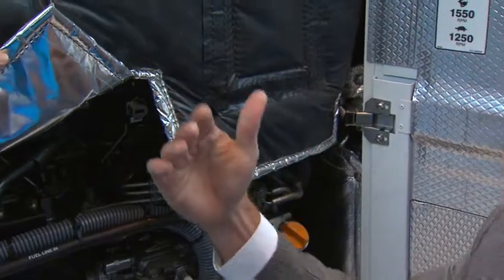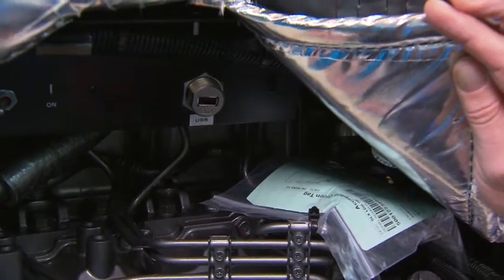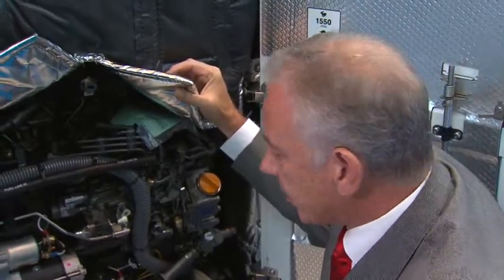Until now, to flash load and get down all the information from a trip, you had to use a computer. Now with a USB key you can do that extremely quickly. That's a plus of course for operators that have big fleets, and this is standard on this unit.